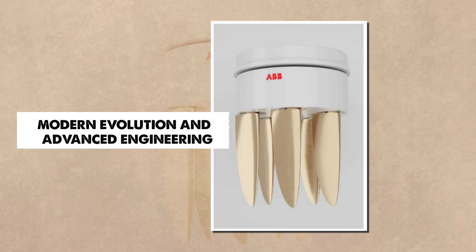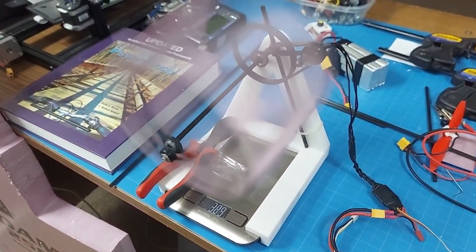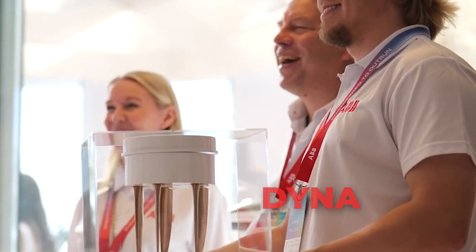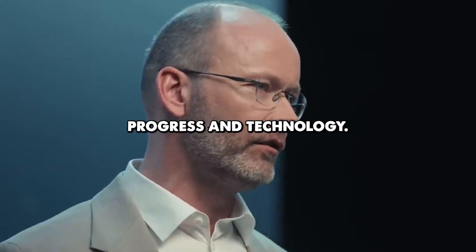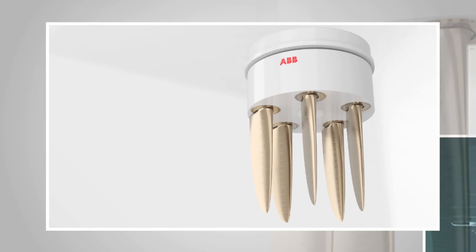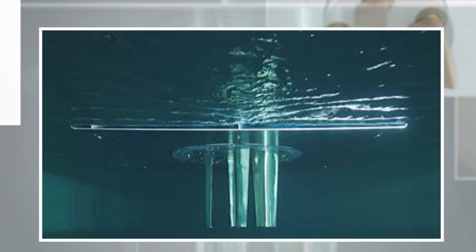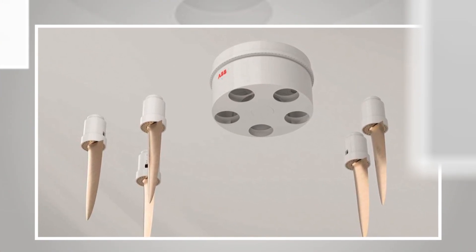Cycloidal technology did not fade with time — instead, it evolved. In 2023, ABB introduced a new design called the Dynafin Propulsor. This system looks completely different at first glance. Instead of a spinning disk, it uses a series of vertical blades that move like a whale's tail. Each blade has its own electric motor and smart control chip, and they adjust their angle many times per second, allowing the ship to push and steer at the same time without a rudder.